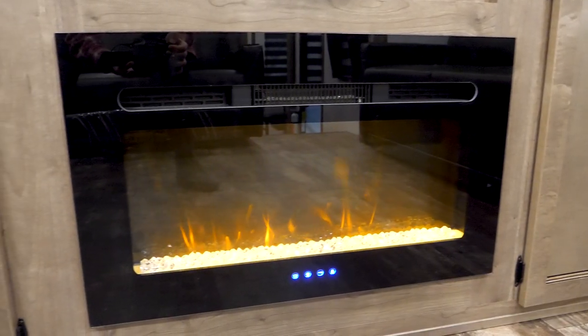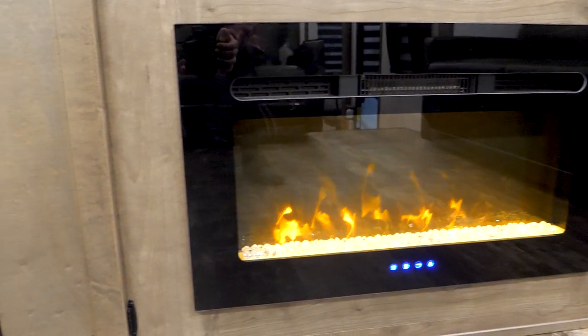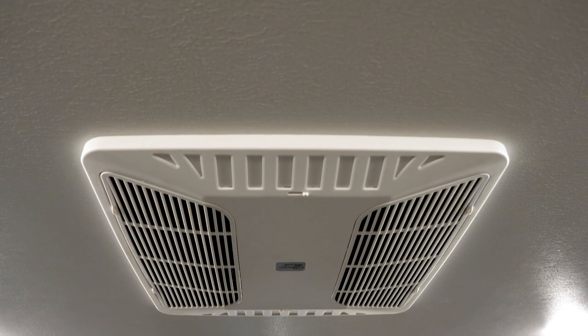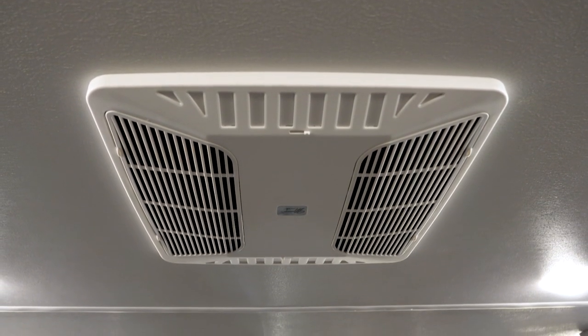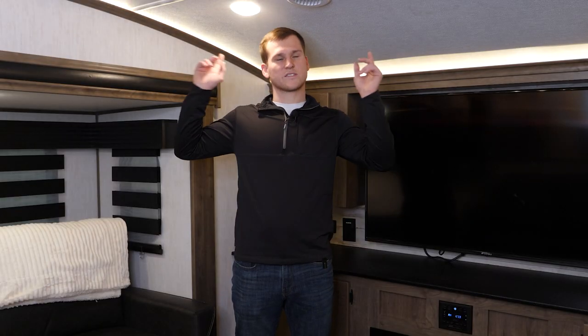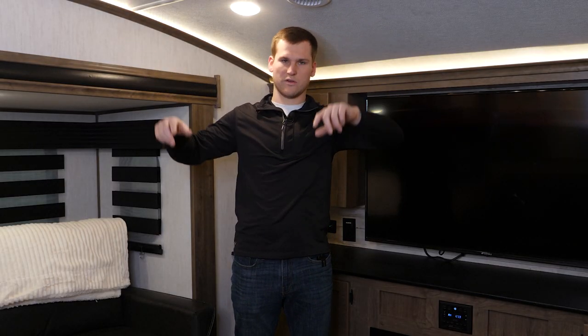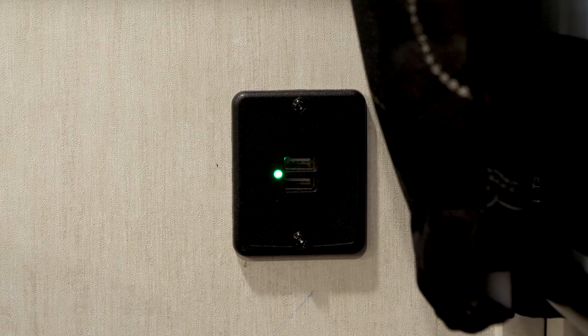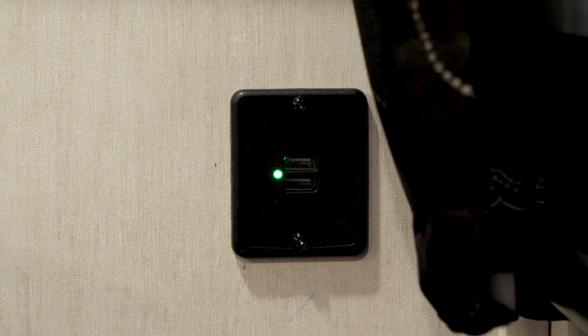You've got a fireplace down below, 5,500 BTU, so it'll heat the entire space with electric heat. You have two 15k ACs that come standard, so if you're going down to Texas or Arizona it'll keep up very well for you. Lots of windows letting in lots of natural light, with zebra shades that help you black out some of that light if you don't want as much coming in. Then you have nice accent lighting that runs the entire length of the coach, giving it a nice premium feel, and lots of USB ports throughout the trailer to hook up your phones and devices.